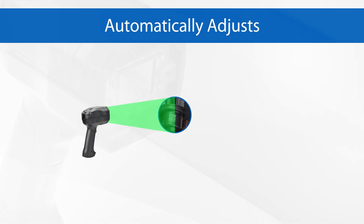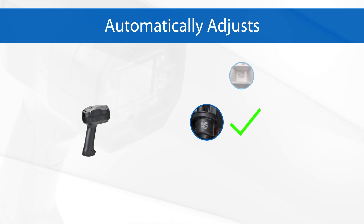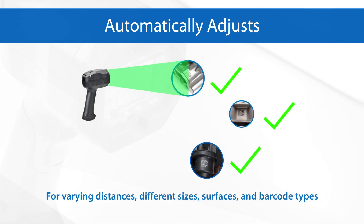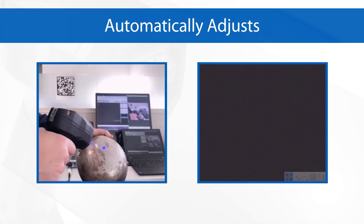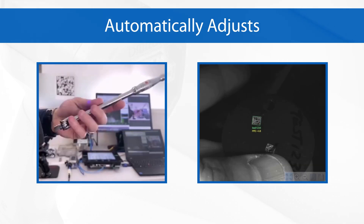The barcode reader comes out of the box with a predictive autofocus feature, allowing the reader to automatically adjust for varying distances, different sizes, surfaces, and types of barcodes to decode whatever direct part mark or label is present. You can just click to read, and the V460 will take care of the rest.